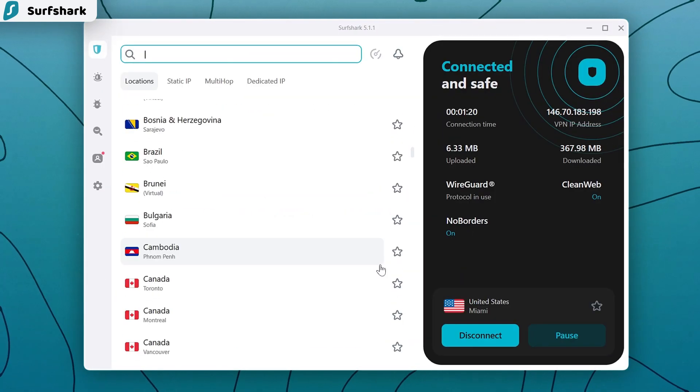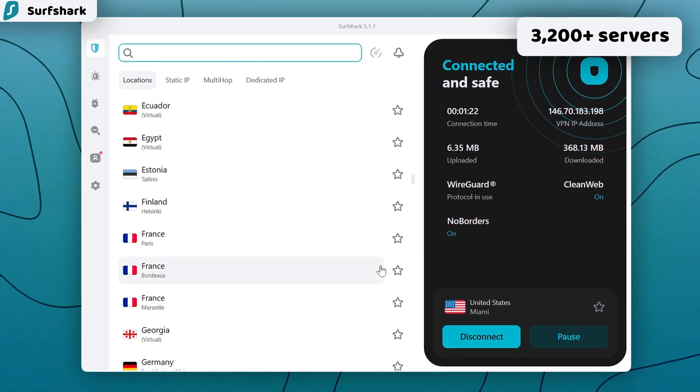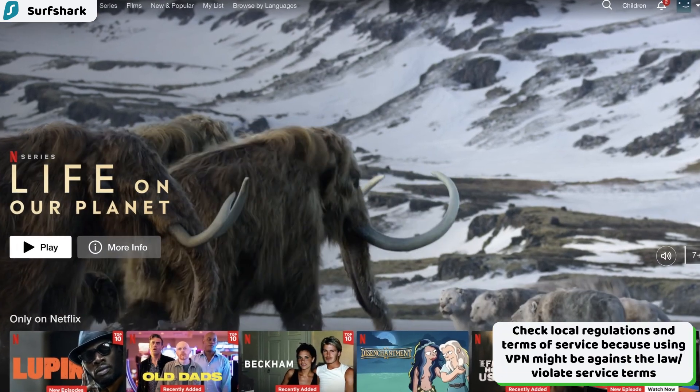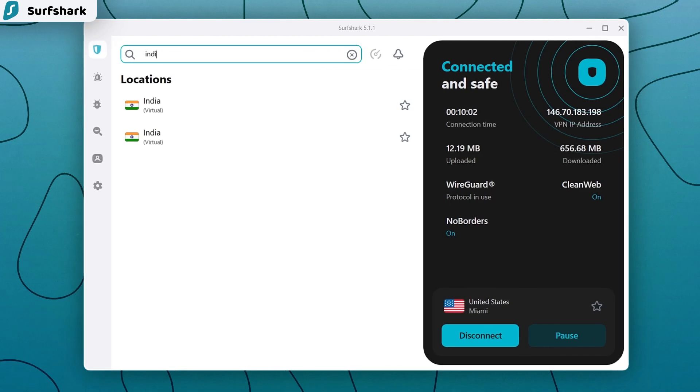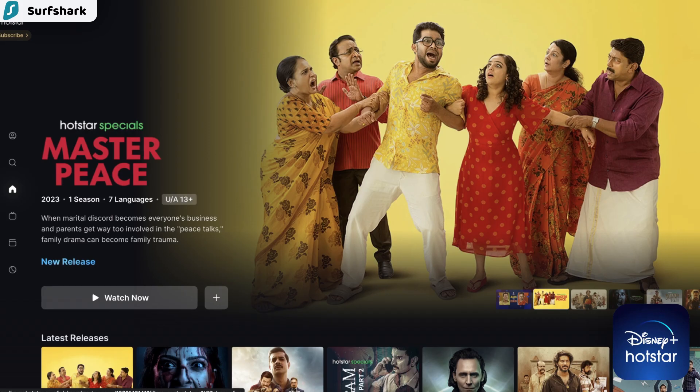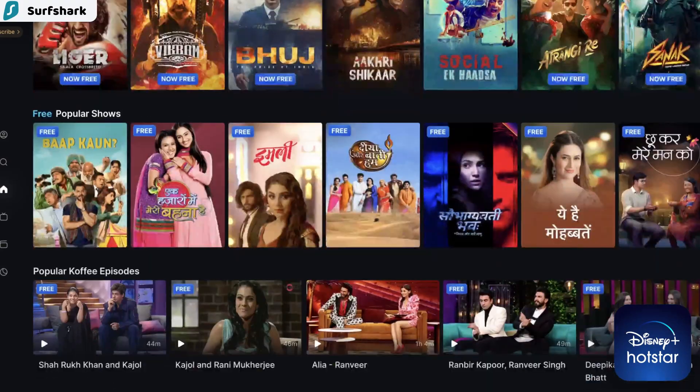Talking about Surfshark servers, there are more than 3,200 of them located in 100 countries all over the globe. If you care a lot about streaming, this is especially good — with Surfshark, India is accessible. This is one of the few VPNs letting you watch content like Indian Disney Plus Hotstar.